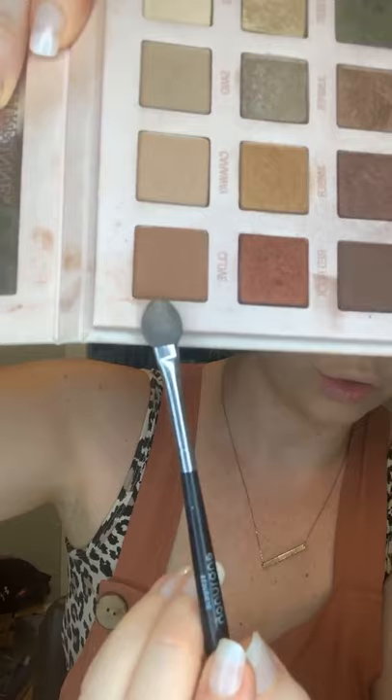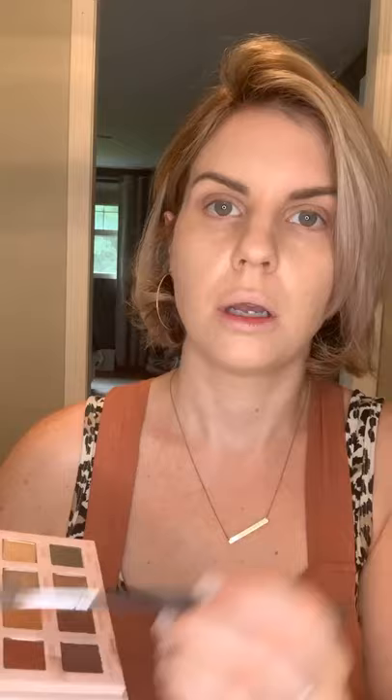Now going in with the shade Clove — sort of an orangey brown, a gingersnap color. I'm going to blend it into my crease as a transition shade and also put it on my lower lash line — kind of a daytime smoky eye.